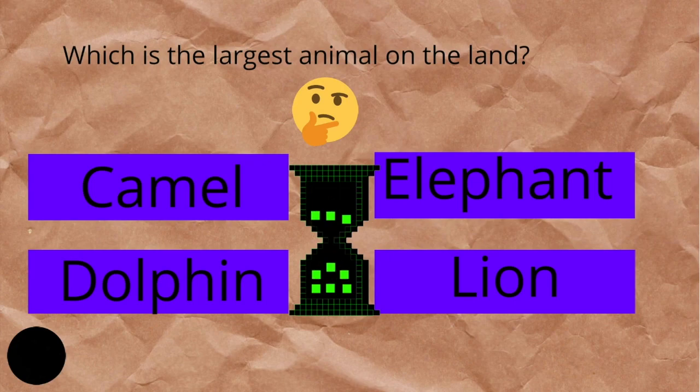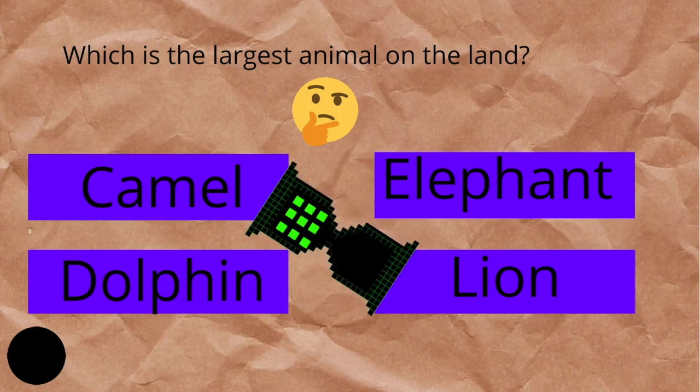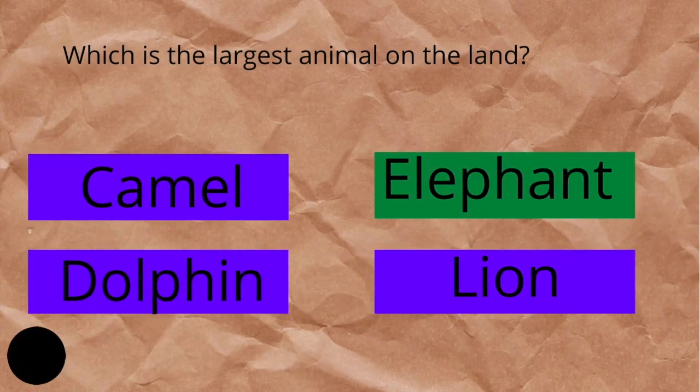Which is the largest animal on the land? Camel, elephant, dolphin, or lion? The answer is elephant.